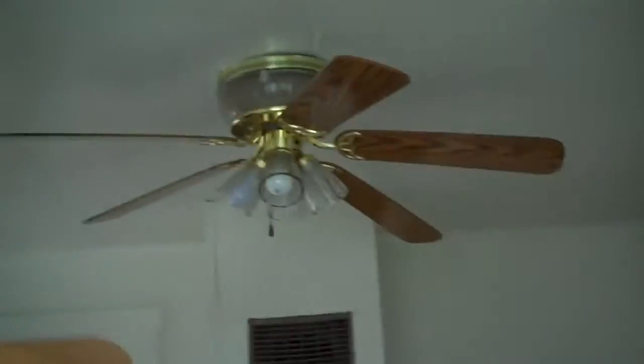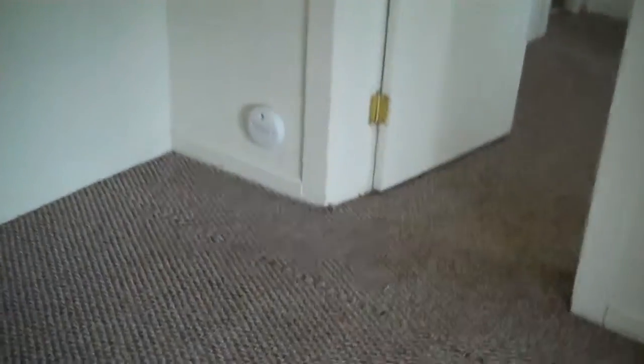It's got ceiling fans. It's been freshly painted and has a CO alarm.